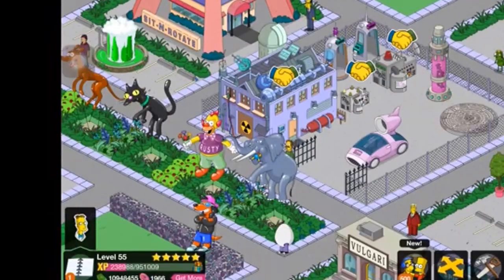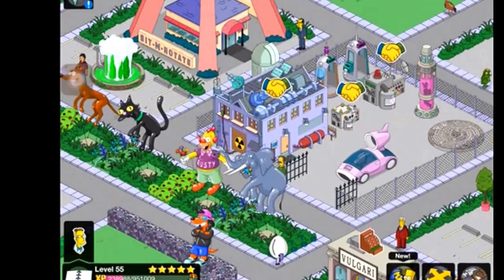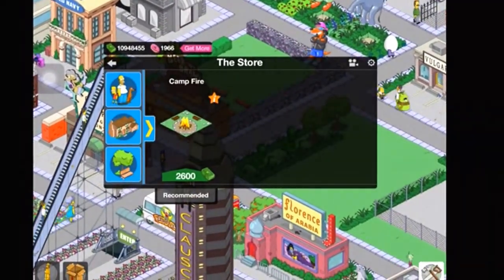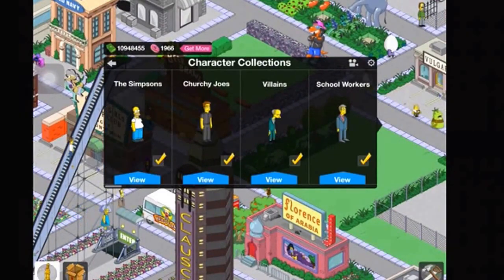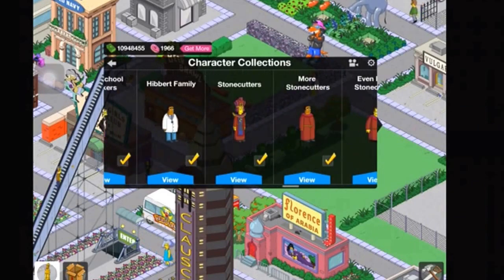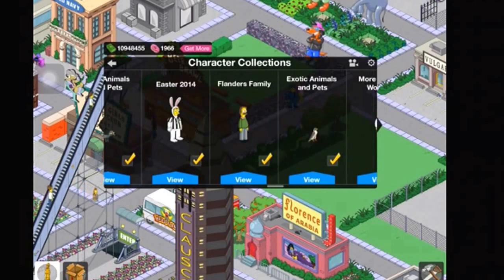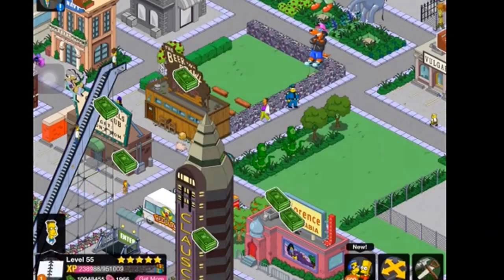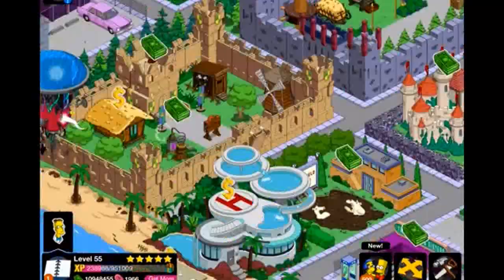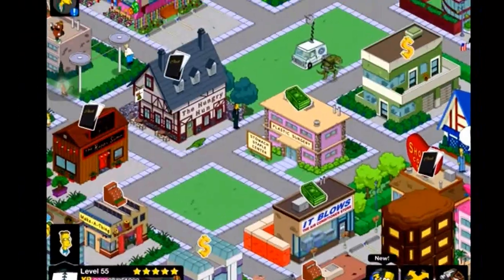Hey guys, what's up, it's Nuclear Videos HD and I'm here with the latest update for The Simpsons: Tapped Out. This is a crazy update that just came out — I don't even know anything about it, there haven't been any posts or other videos about it, so this is all new to me.